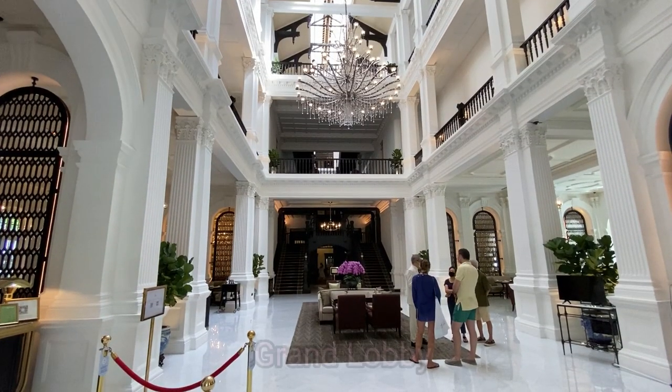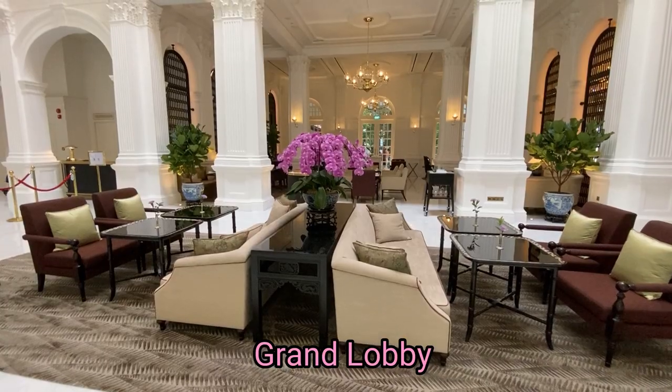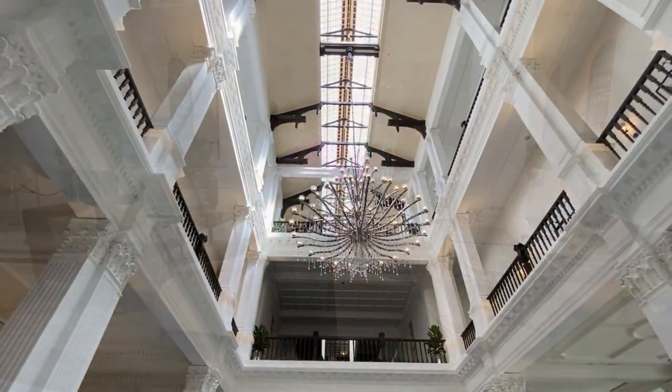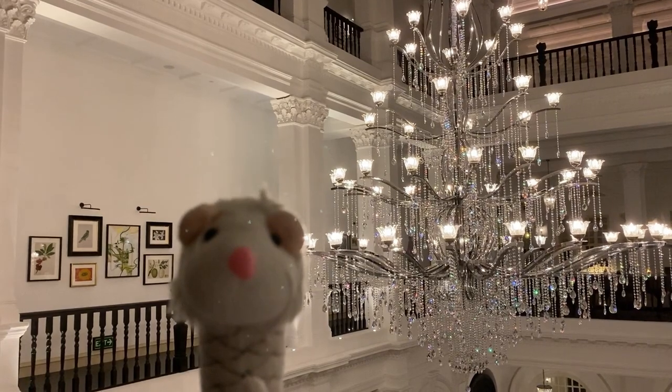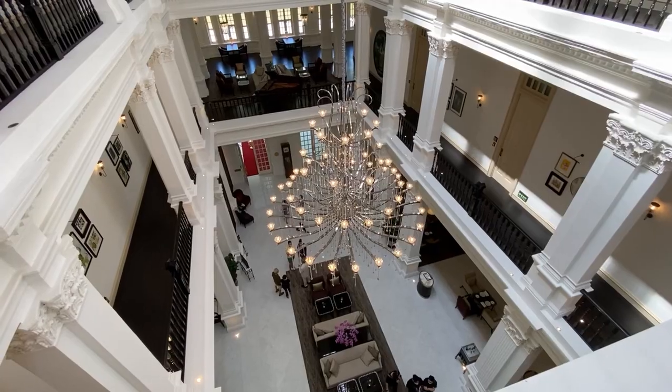The lobby is grand beyond words! The centrepiece is this chandelier that weighs nearly a ton! It is so beautiful, whatever angle you look at it from!